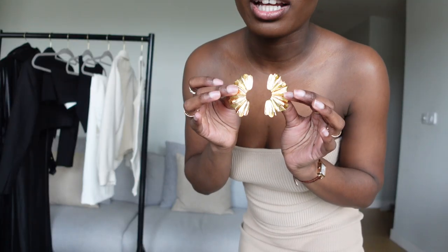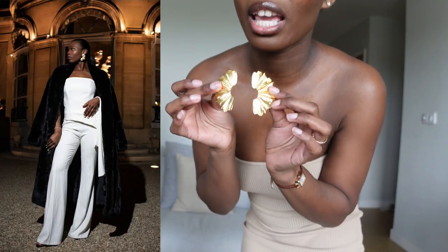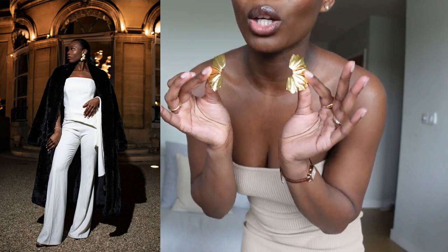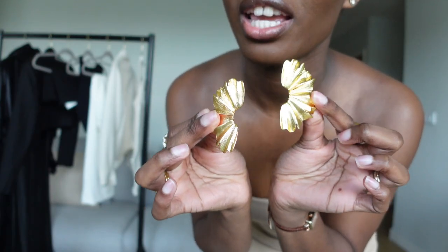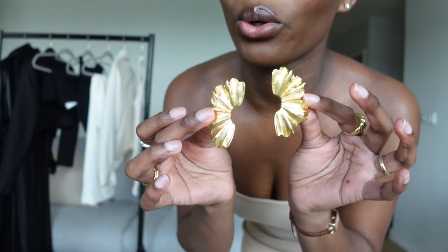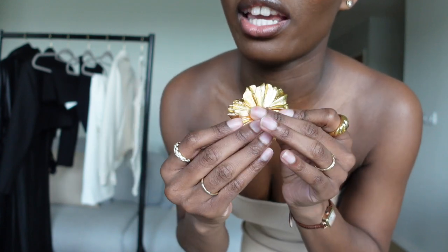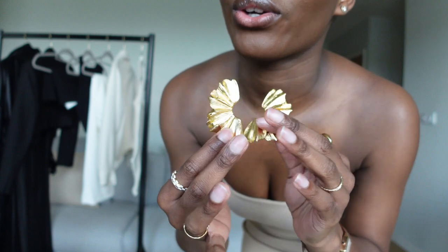I am obsessed with these beautiful gold earrings. Big gold earrings are trending this year and I'm so glad I got these — they're one of my favourite earrings I've ever bought. I love gold anyway, and these go perfectly with my skin tone. I'm definitely going back to Zara online to see what else they have. Thanks so much for watching — if you liked this video please like and subscribe, and comment to let me know what you'd like me to film next!